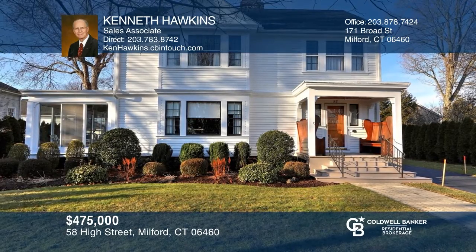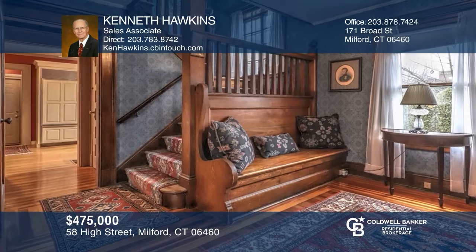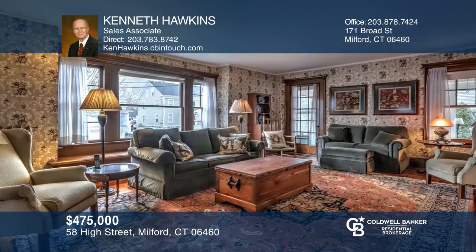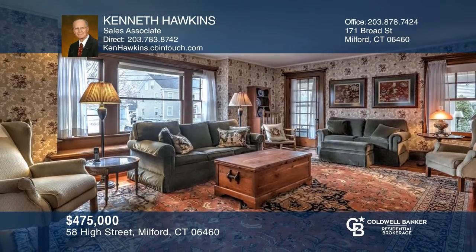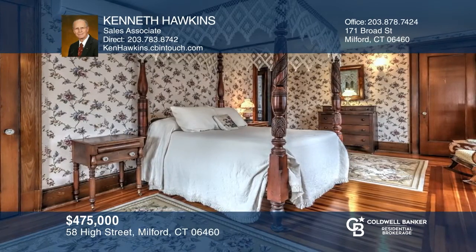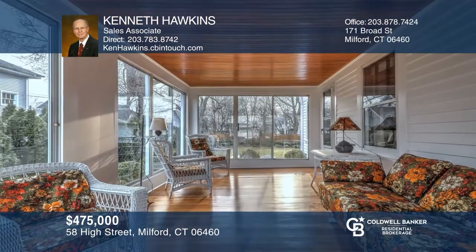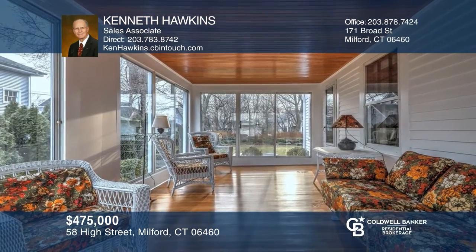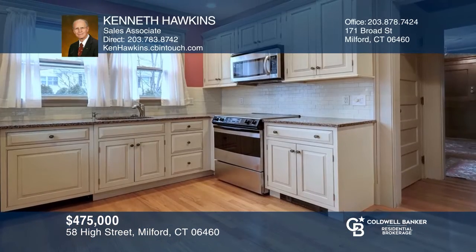Welcome to this gracious, grand old lady colonial located within a few steps of Milford's historic green, train station, Milford Harbor, and restaurants. Original unpainted doors and woodwork make this a throwback to the early 1900s. Features include three bedrooms, a sunroom, a remodeled kitchen and bath, and gleaming mitered pine flooring on the main level. To see this home in person, call Kenneth Hawkins.